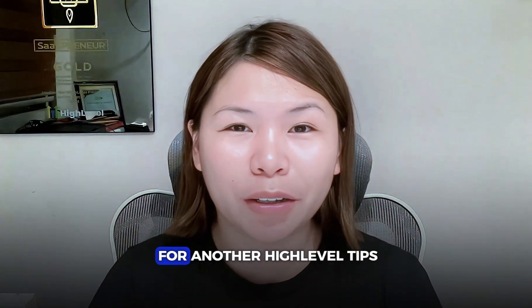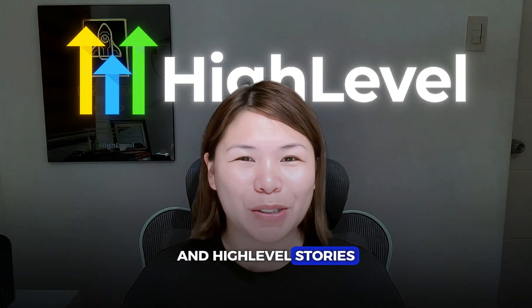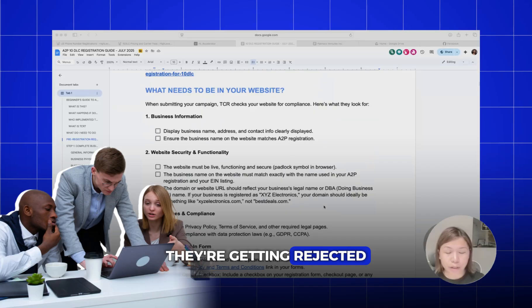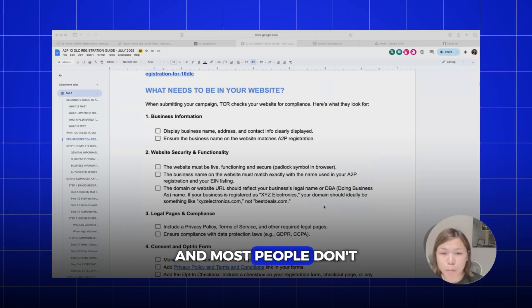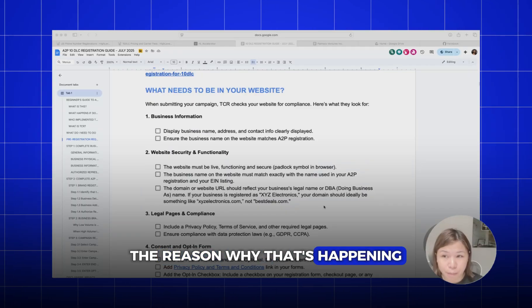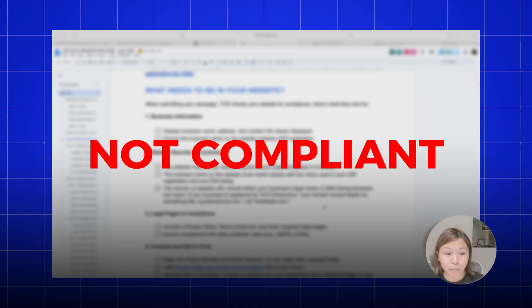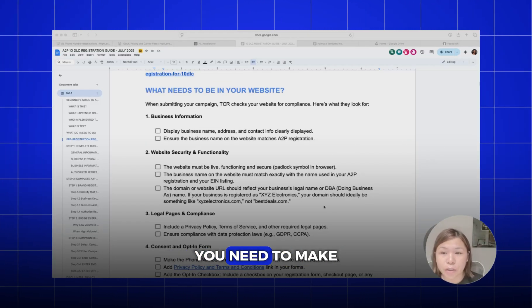Welcome to my channel for another high level tips, tricks, tutorials and high level stories. Most people think that the reason why they're getting rejected for A2P is actually because of the information they submitted. Most people don't know that the reason why that's happening is because the website URL that you submitted is actually not compliant.